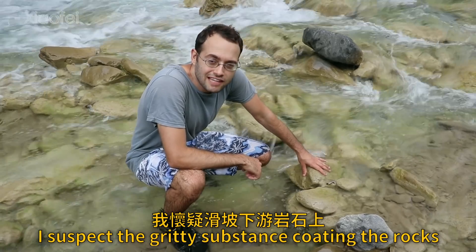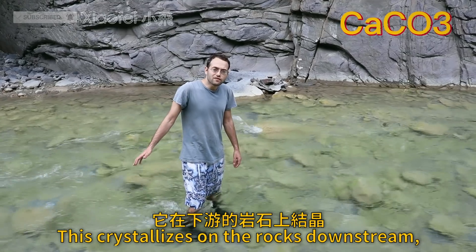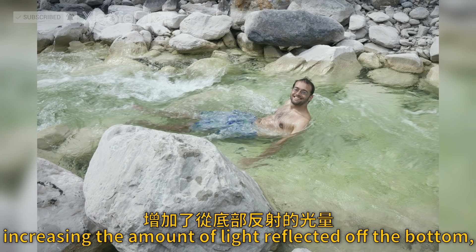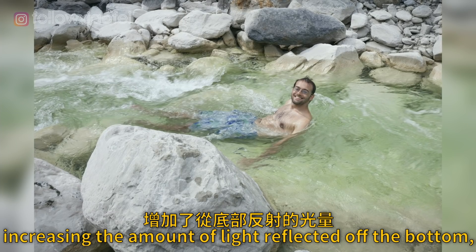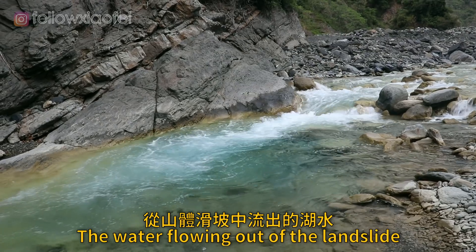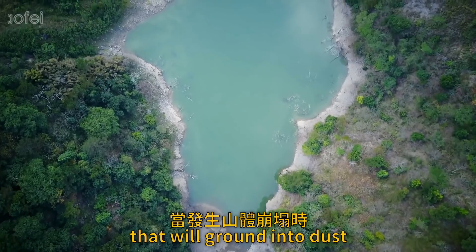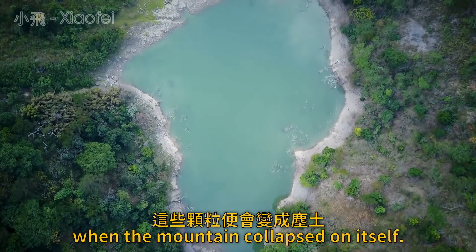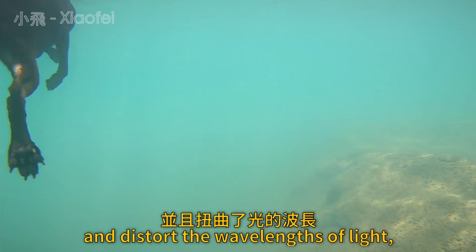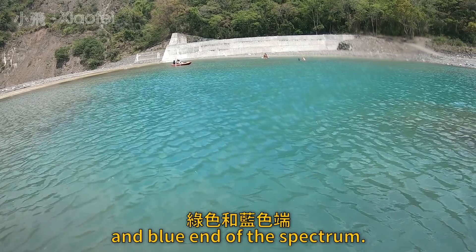I suspect the gritty substance coating the rocks downstream of the landslide is mostly calcium carbonate. This crystallizes on the rocks downstream, painting the riverbed yellow and white, increasing the amount of light reflected off the bottom, and giving this river its iridescent glow. The water flowing out of the landslide also carries fine particles of rock that were ground into dust when the mountain collapsed on itself. These particles are so small that they stay suspended in the water and distort the wavelengths of light, reflecting back more in the green and blue end of the spectrum.